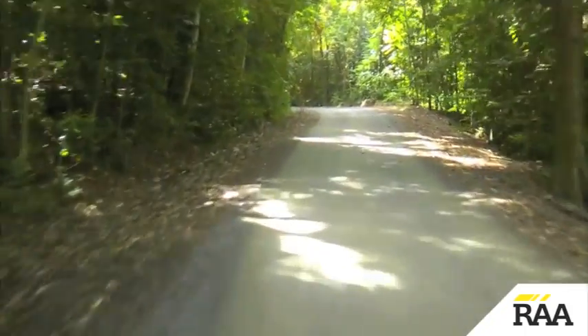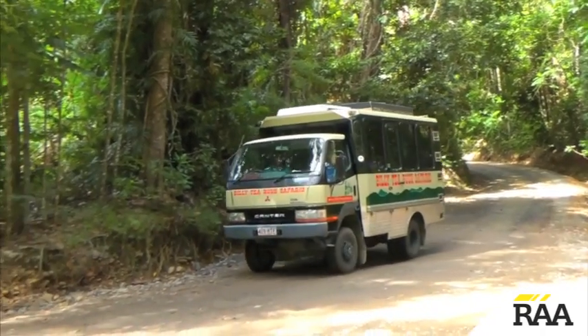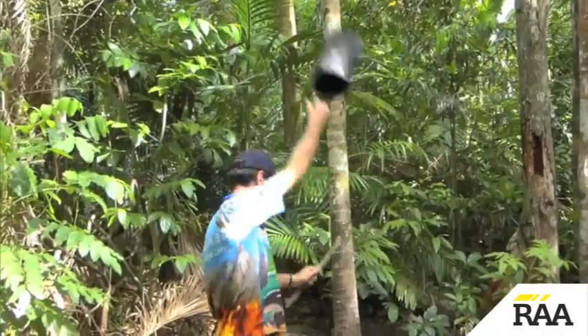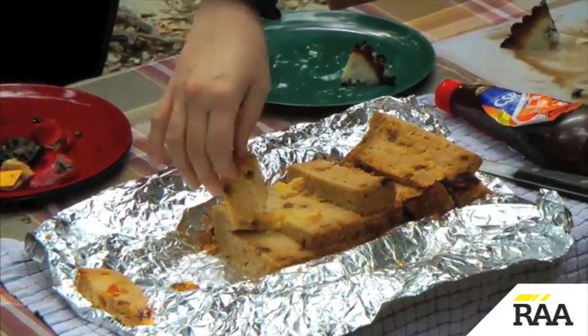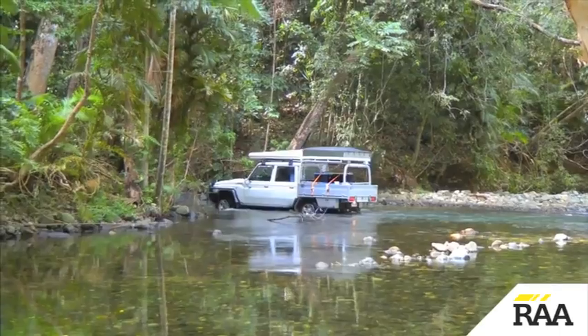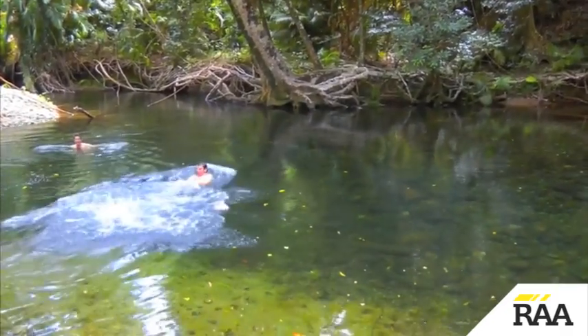The unsealed Bloomfield Track stretches all the way to Cooktown, but we pull up at Emogen Creek and find out how Billy T's Safaris got their name. This is also an opportunity to take a dip in a croc-free waterhole, while the boys prepare some exotic fruits.